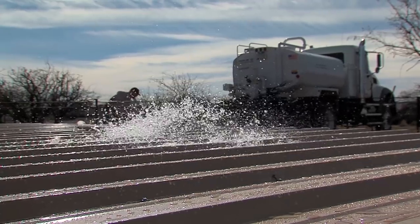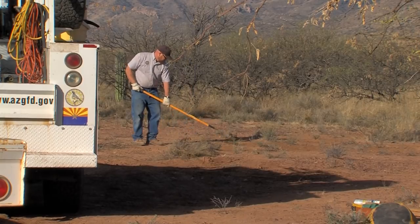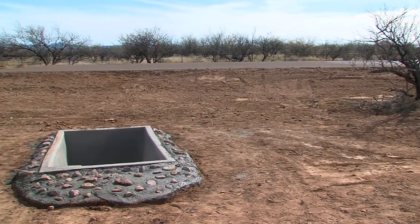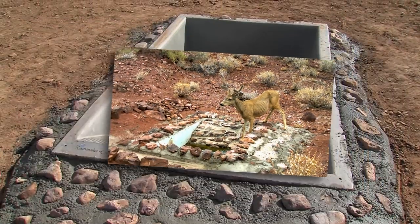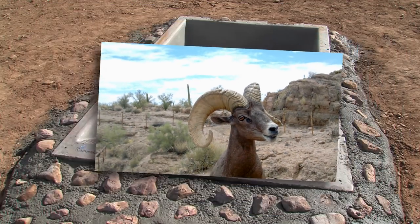The job isn't finished until the crew cleans up its campsite and makes sure no tracks are left behind. The most satisfying aspect is probably when you're done with it, knowing you did something for wildlife. When you see deer start using it, it's a great feeling. Building a water catchment is a lot of hard work, but the payoff is worth it — because where there's water, there's wildlife.